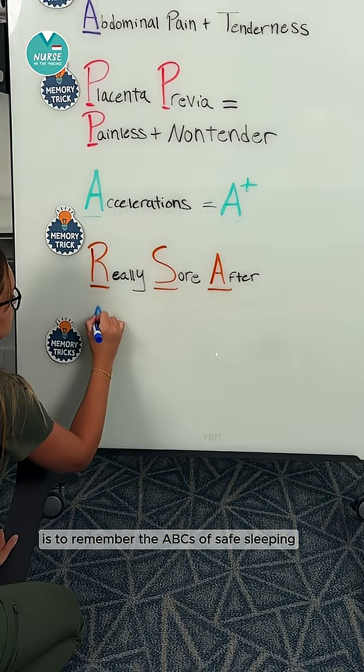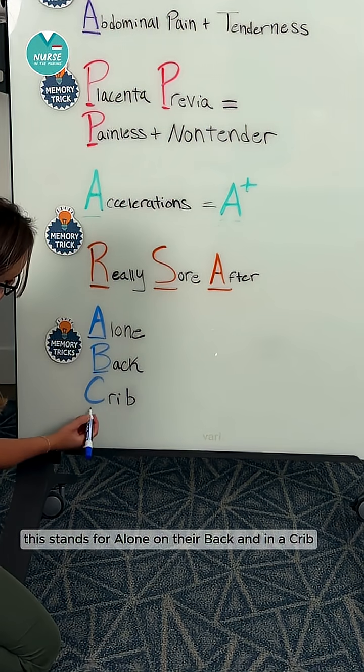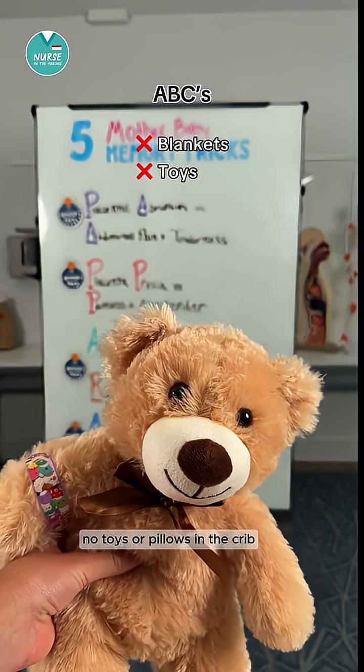The last memory trick is to remember the ABCs of safe sleeping when talking about sudden infant death syndrome. This stands for alone, on their back, and in a crib. Safe sleep means the baby sleeps alone with no blankets, no toys, or pillows in the crib.